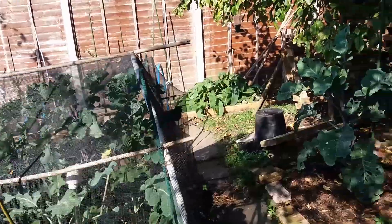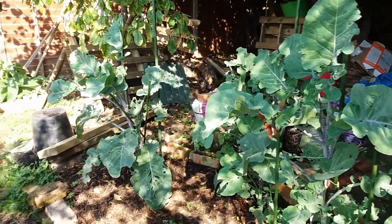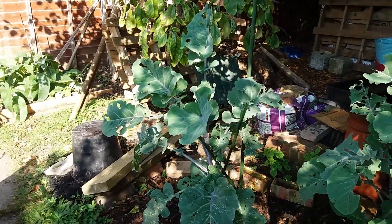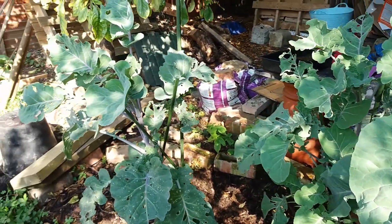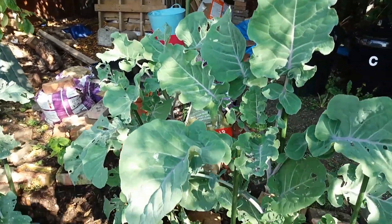Moving on to the kales — the ones I really like — these three Taunton Dean perennial kale seedlings that I grew only in the spring from cuttings. They've grown so well and I've been eating them and thoroughly enjoying them.